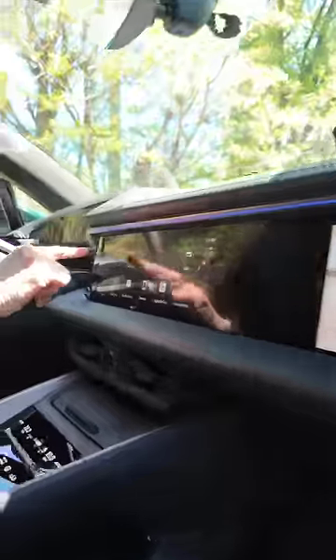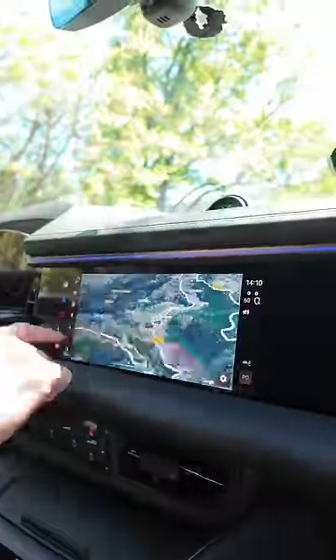Inside you have three screens. You can get one for the passenger so you can watch movies. There's your main entertainment screen with satellite navigation, then your digital driver's display.